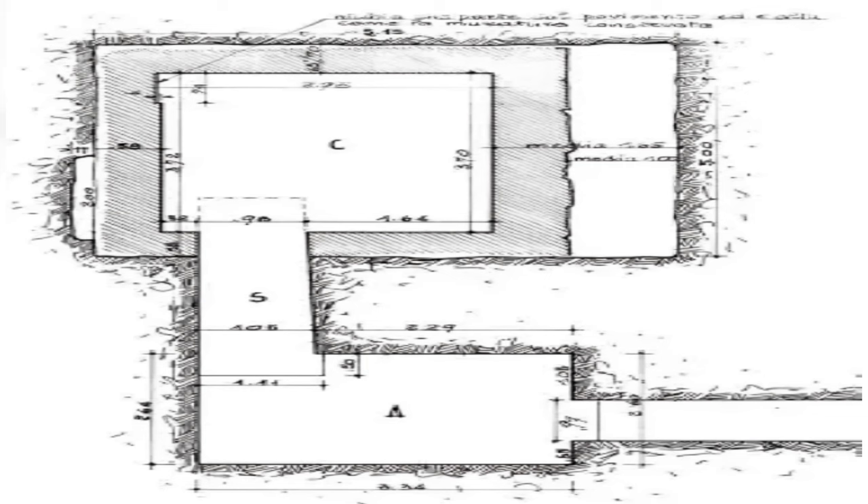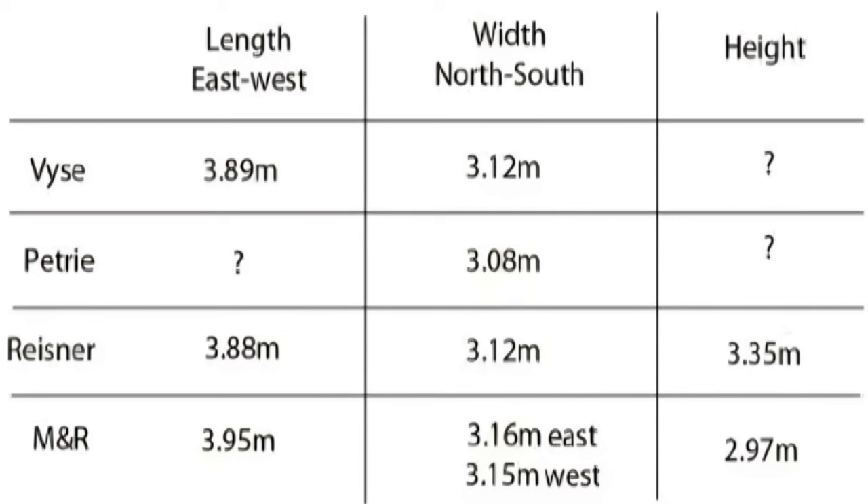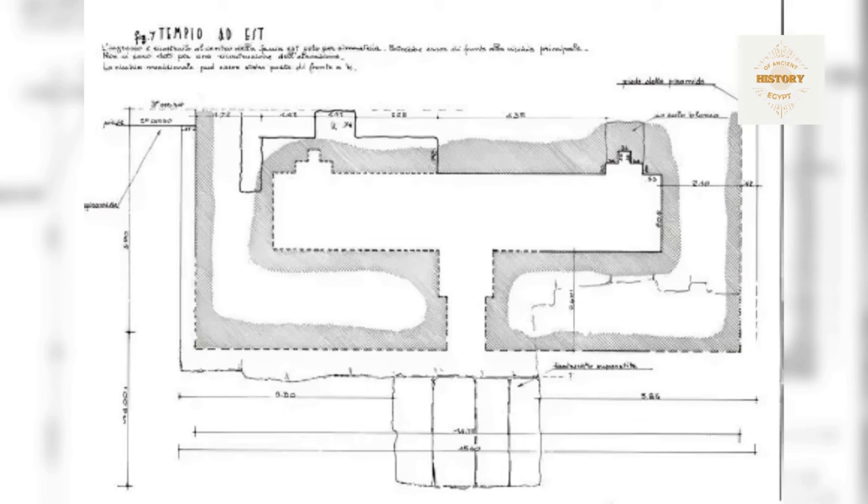Delving into the burial chamber of G1B, we encounter dimensions provided by various authors, each offering a unique perspective. Notable is the alignment between Reisner's measurements and those of Vyse, a consistency observed in G1A and G1C as well. The absence of a sarcophagus or even remnants thereof comes as no surprise given the interference of intrusive burials. The original sarcophagus, if it ever existed, may have been removed or fragmented. The pavement is not as substantial as that found in G1A, with Maragioglio and Rinaldi estimating its thickness at approximately 30 centimeters.